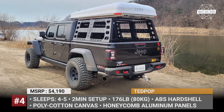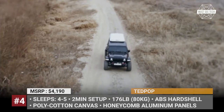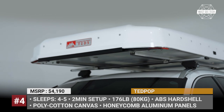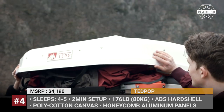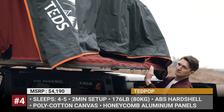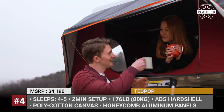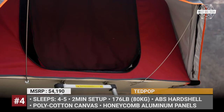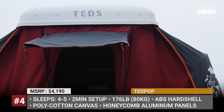TED Pop. TED Outdoors is a small outdoor equipment startup from South Korea launching its first hardshell RTT in 2021. When folded, it measures 90 by 50 by 14 inches and weighs 176 pounds. Equipped with a pop-up mechanism, the model opens to fit a family of 5 while offering an interior height of 50 inches throughout. The TED Pop is built on a honeycomb aluminum base that blocks floor condensation, and its ABS plastic shell has closed-cell foam insulation to protect against the elements.